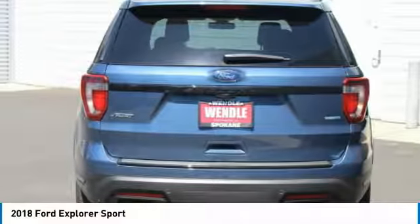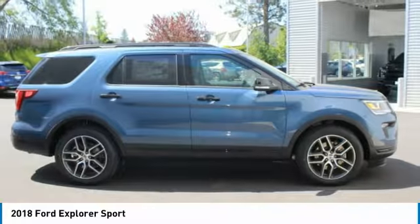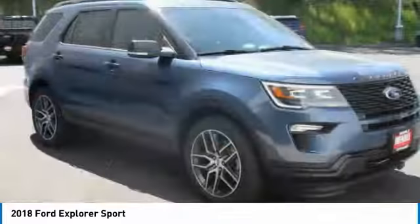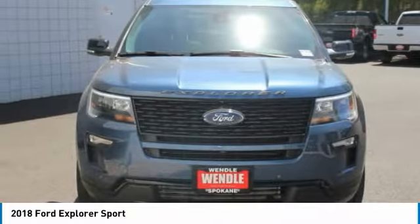Not all buyers will qualify for Ford credit financing. Residency restrictions apply. For all offers, take new retail delivery from dealer stock by June 1, 2018. See dealer for qualifications and complete details.